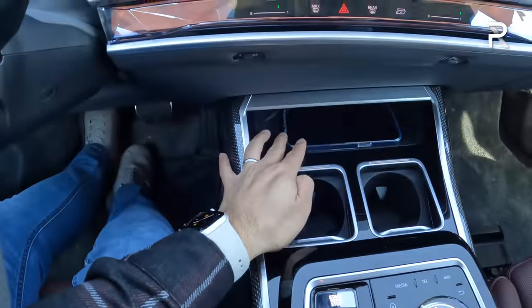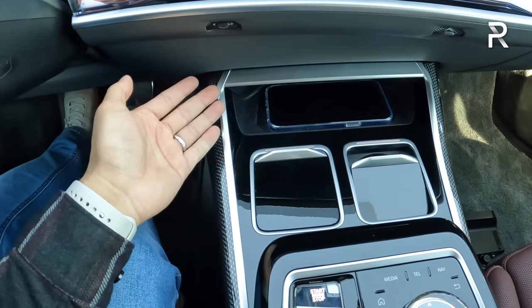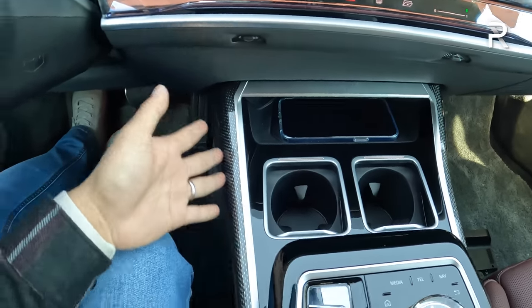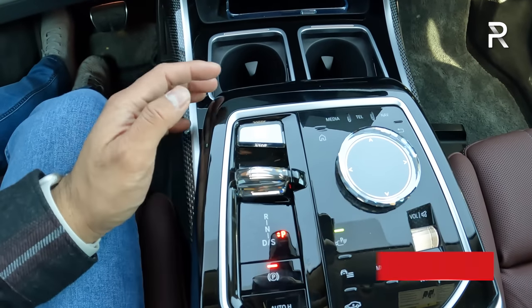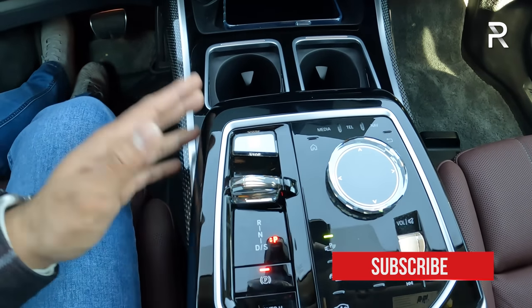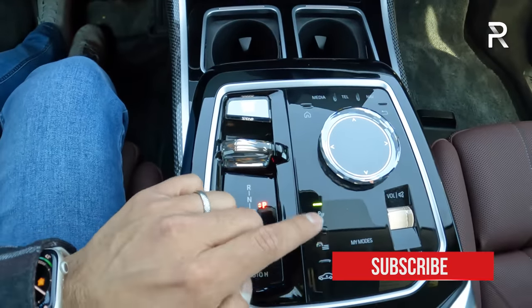Down here there's a wireless phone charging pad and two cupholders with individual lids in piano black plastic trim — all feeling very sturdy and high quality. There's more carbon fiber with aluminum trim, and I love the glass controls here for the iDrive controller, gear selector, start-stop button, and volume knob, which all look very nice. This is actually standard on all trims. You have adjustable air suspension where you can raise and lower the vehicle.